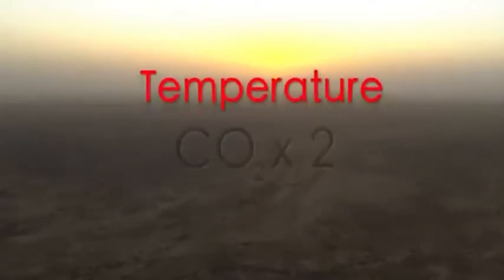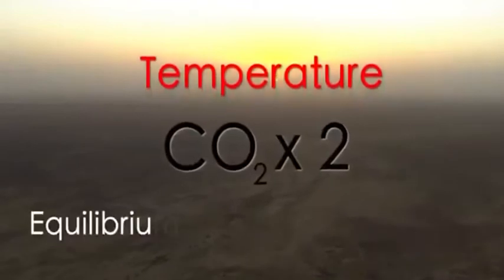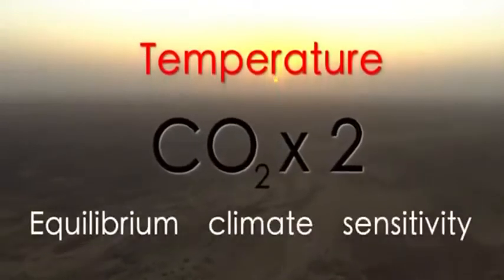One of the biggest problems in climate science has been figuring out how much the global temperature will go up when you double carbon dioxide. It's called the equilibrium climate sensitivity. We've done a new study which shows that estimates of the climate sensitivity that have been lower are founded on models of the atmosphere that are not consistent with observations.